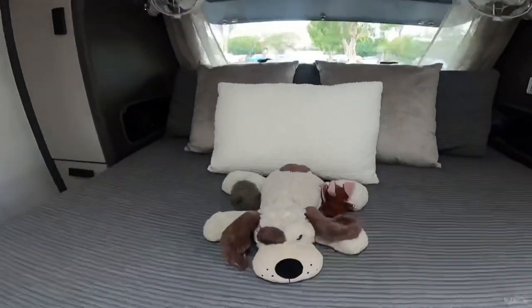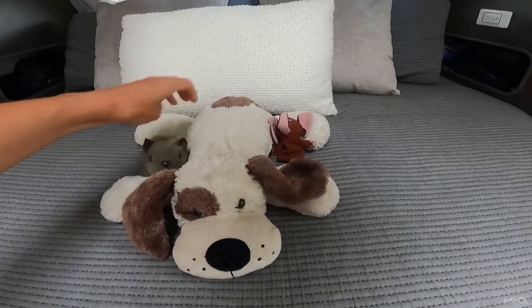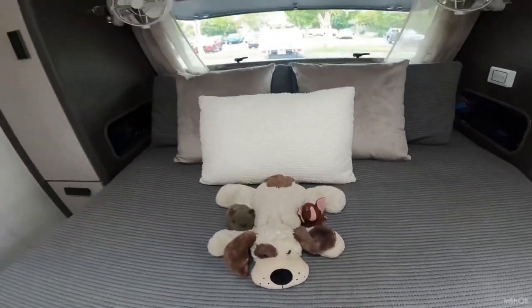Something really, really important that I can't believe I forgot to tell you — our mascots! This is Patch, this is Wally, and this is Ellie. They come travelling with us everywhere we go.